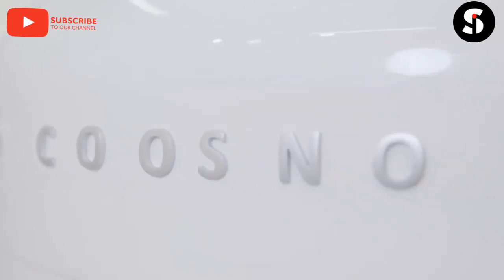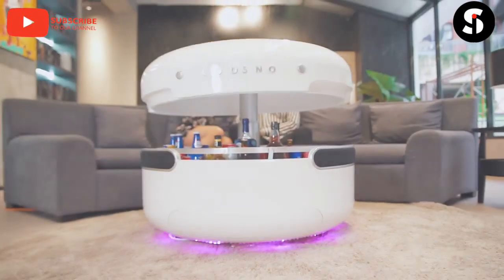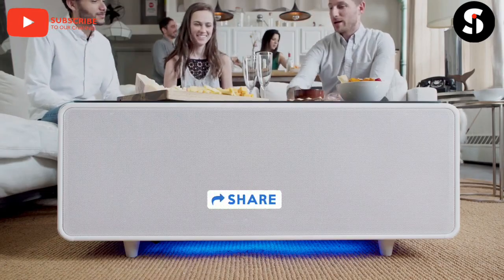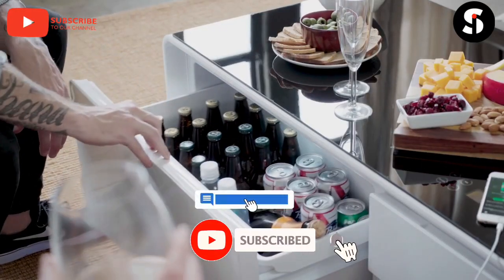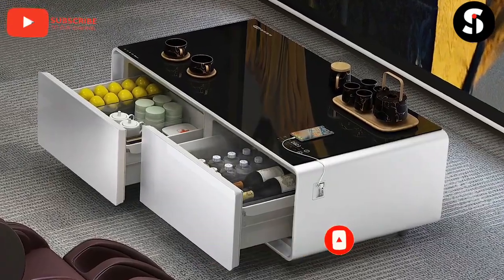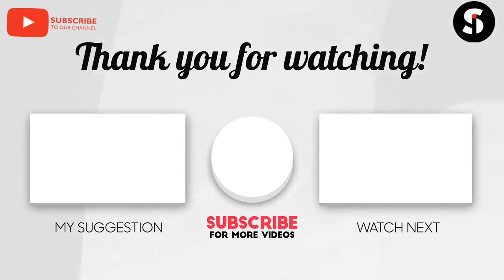Did you enjoy this video? We would like to give you another interesting video to enjoy next. Our team will be very happy if you can like this video and share it with your friends on social media. If you are new here, don't forget to subscribe so you won't miss other interesting videos like this. Look at your screen now to see two other videos we have picked for you to enjoy next. We love you!